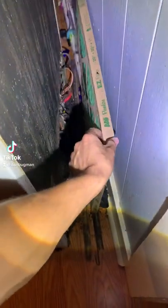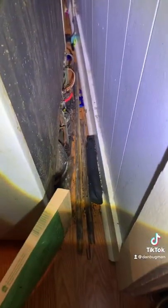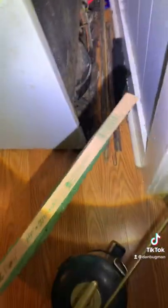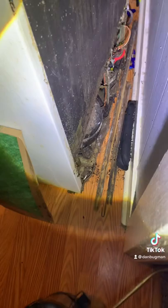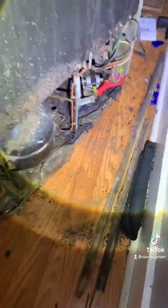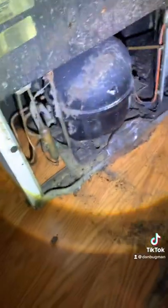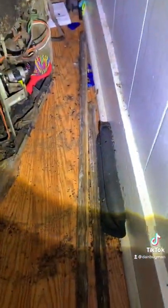I was just cleaning out behind my fridge and I started noticing all of these little bugs running around. Can you guys tell me what these things are? The more I started looking, I think there's actually a bunch of them back here. I started pulling all this stuff out and I haven't looked back here in a while, but there's some kind of ants or crickets or something and they're just running everywhere and they're all up in my fridge and I don't know where they've came from.